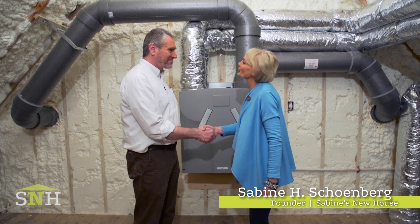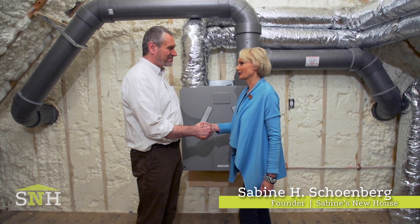Hi John. Thanks for all your support throughout the entire installation process. Hi Sabine. It's nice to see you and to be here now that the system is fully installed. Tell us a little bit more about the detailed components here.